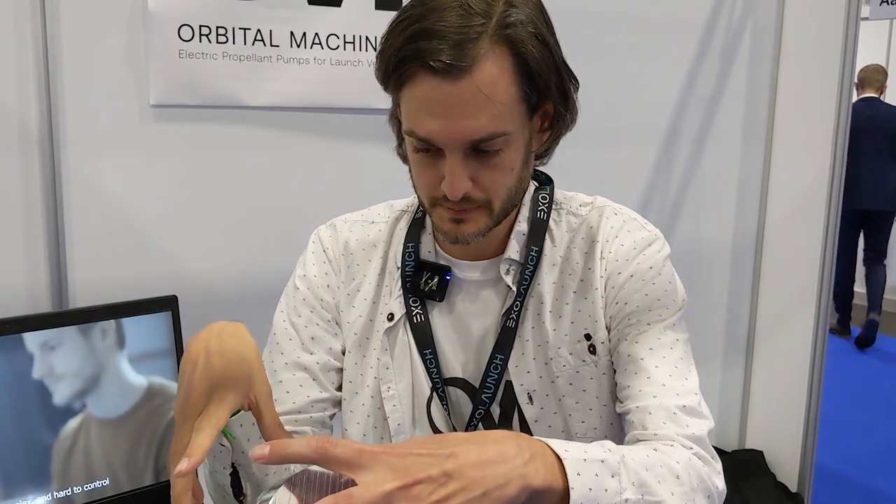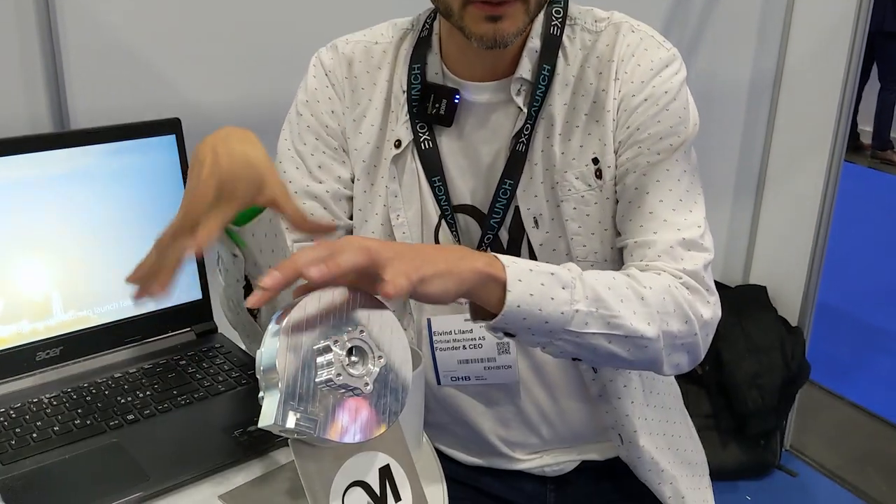What will the customer buy? Is it just the pumps or will they get a package of pump, motor, battery, and controller? We produce the pump and the motor as one unit, along with a controller. The battery we don't produce ourselves, but we are working on partnerships to be able to resell the battery in a functioning configuration together with the motor and the pump.